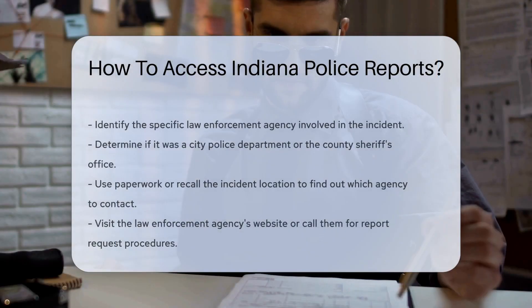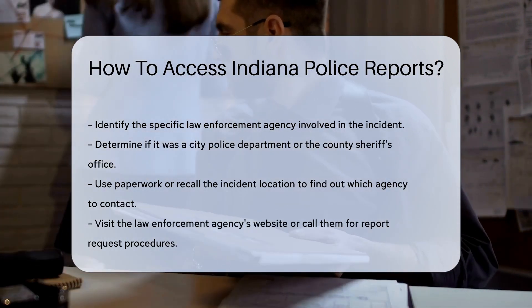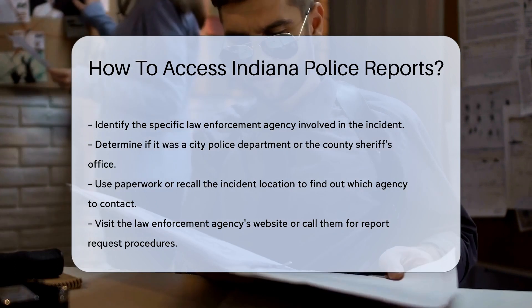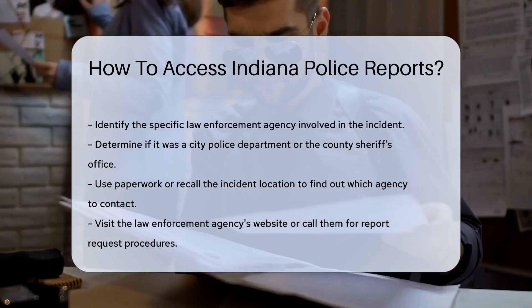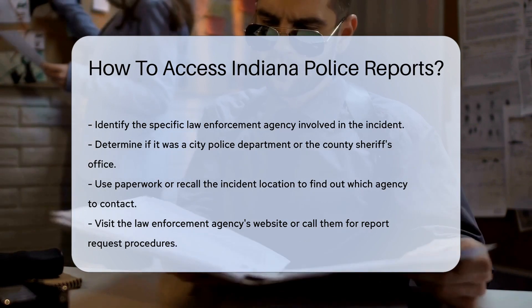Curious about how to get your hands on an Indiana police report? You've come to the right place. Whether it's for a background check or a personal matter, accessing these reports is possible for anyone. Let's dive into the steps you need to take to obtain a police report in the Hoosier State.